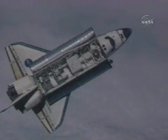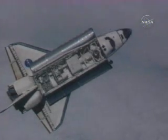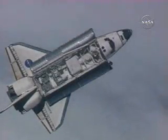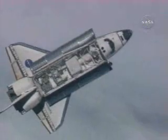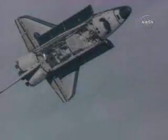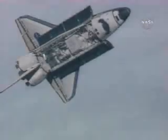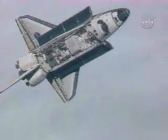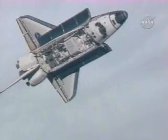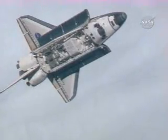Alpha Discovery just initiated the RPM. The rotational pitch maneuver is underway. This is about an eight-minute, 360-degree rotation. The RPM or rotational pitch maneuver begins with the two spacecraft 600 feet apart, 220 miles above the South Pacific.